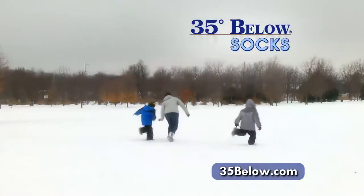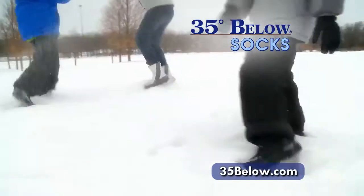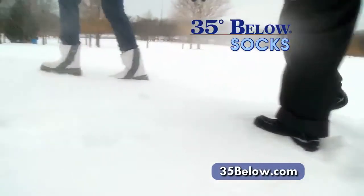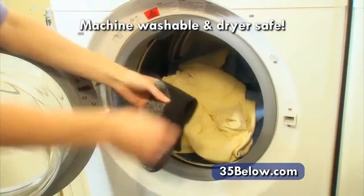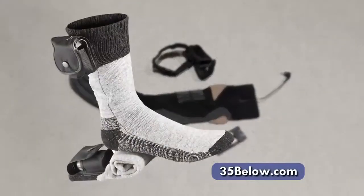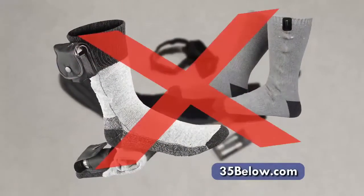If you're out in the cold to work, for a walk or a run, or just to enjoy your active outdoor lifestyle without cold, wet feet, 35 Below socks will keep your spirits high and your feet warm and dry. And they're machine washable and dryer safe, so there's no special cleaning required. Bulky electric socks cost up to $50 or more and make your feet sweat.